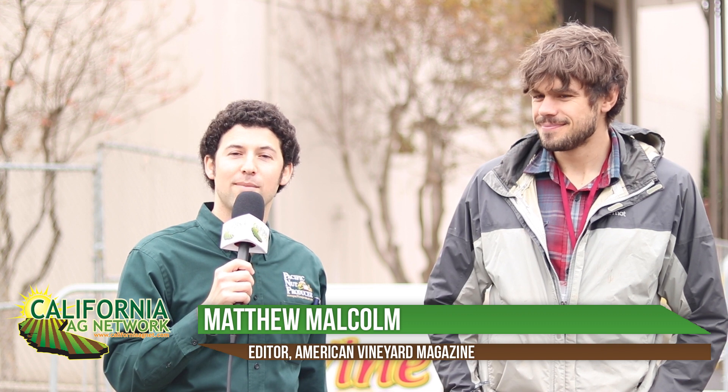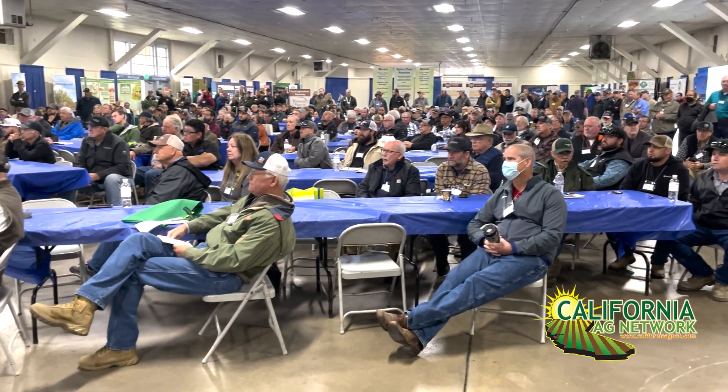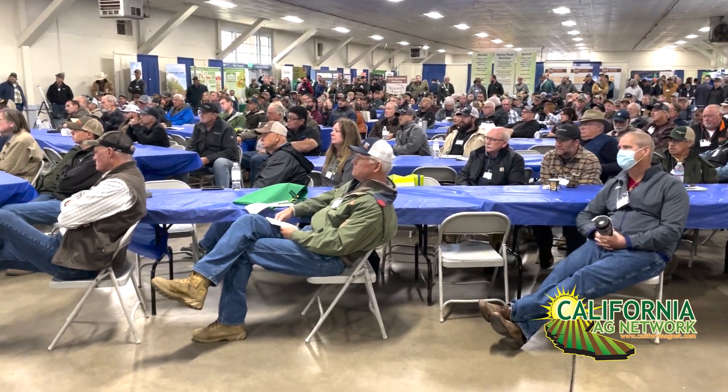Hello, I'm Matthew Malcolm with American Vineyard Magazine reporting to you from the annual tree and vine expo in Turlock. It's great to be back in person. I'm here with Nathan Mercer, a postdoc with UC Berkeley.